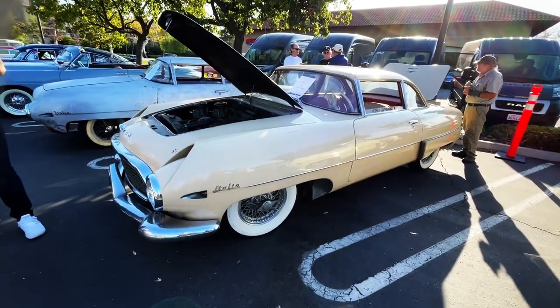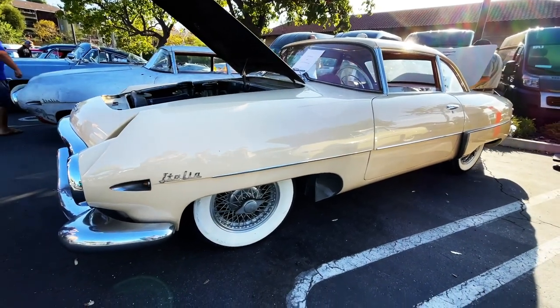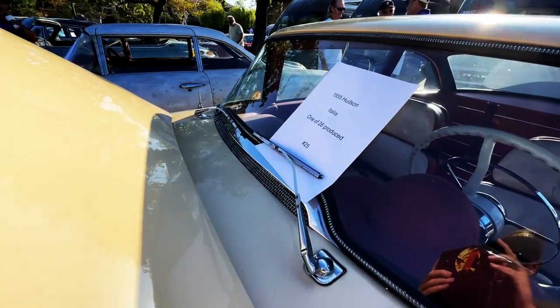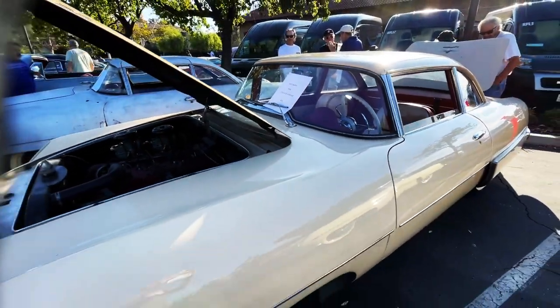What's up guys, welcome back to Best of Show. This was really interesting. This is a 1955 Hudson Italia. Only one of 26 produced on the planet.